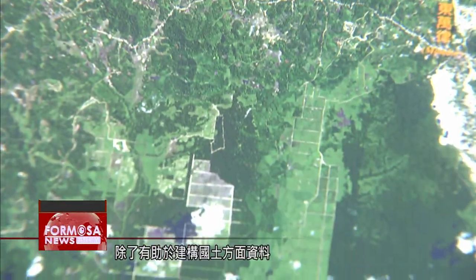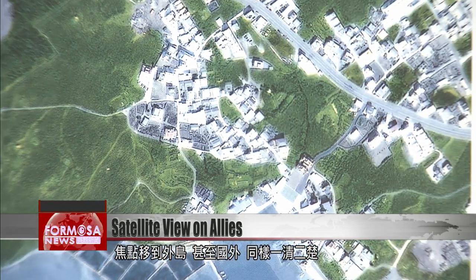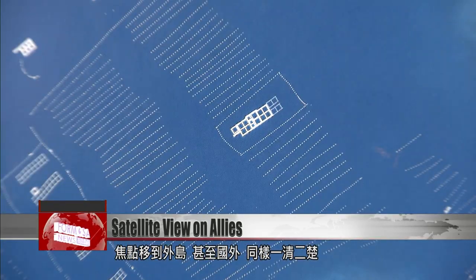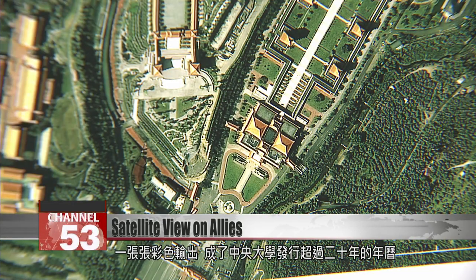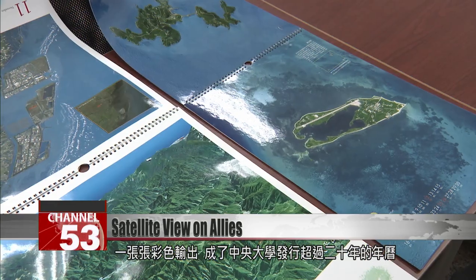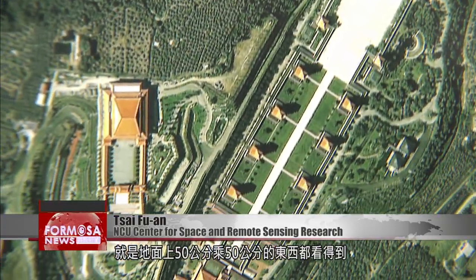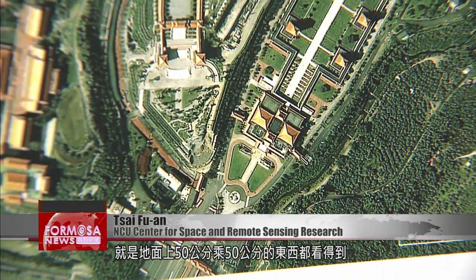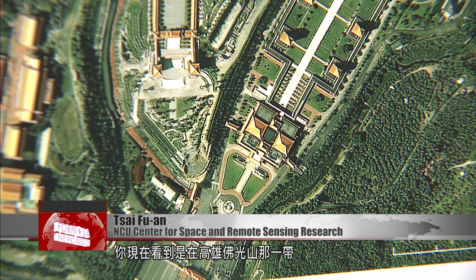Of course, it's used to build up data about Taiwan, but it works equally well to take images of outlying islands or other countries. NCU has published an annual calendar with colorful satellite photos for more than 20 years. This satellite image has a resolution of 50 centimeters, meaning it can see everything on the ground that is 50 by 50 centimeters.